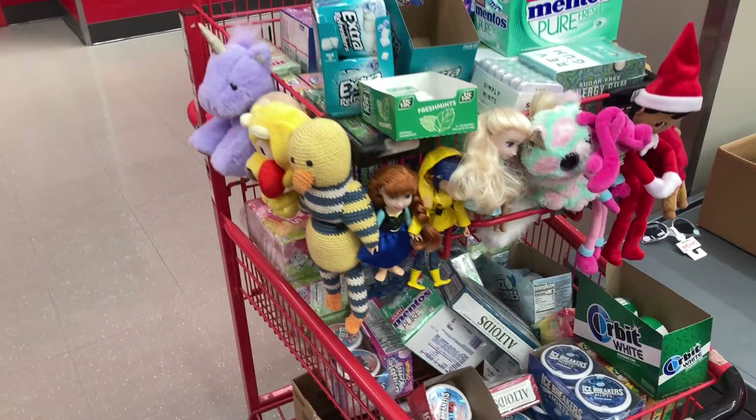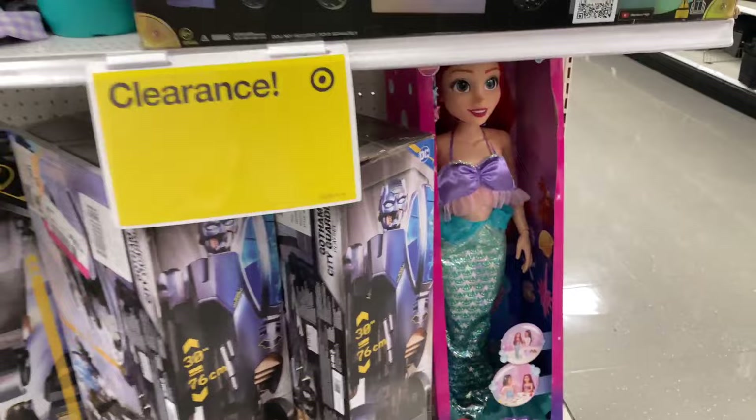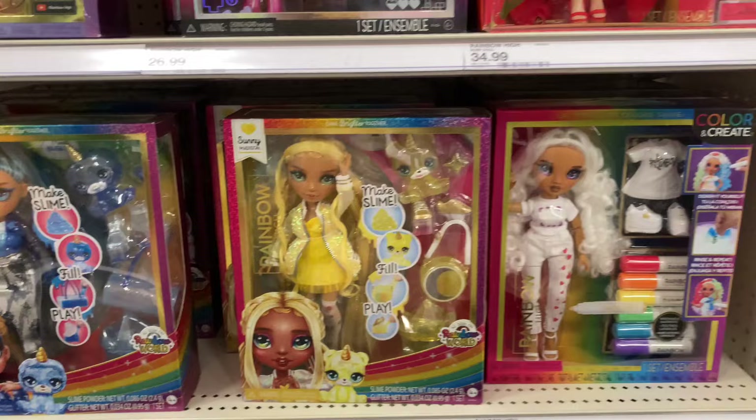Now I'm at another Target. Look at this go-back cart — it reminds me of Toy Story 3 when Lotso was tied to the truck. This Target had terrible clearance, but I noticed the Rainbow High Bus was on sale, as well as this giant Ariel, so I figured why not show them. Their Rainbow High section was a little bit more stocked, but I think that's just because they haven't clearanced anything out at this particular store.